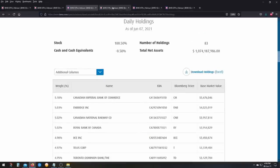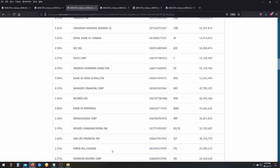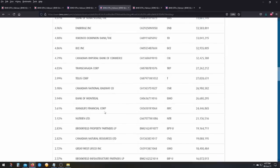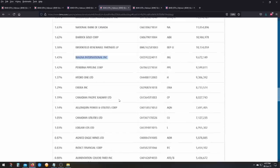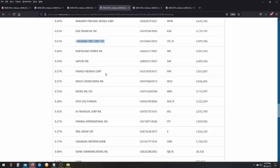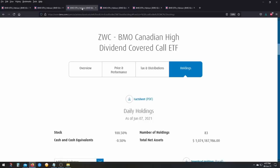ZWC has about 35 stocks — basically all the classic Canadian dividend names: the six banks, Enbridge, Bell, Manulife, Fortis, and others. ZDV is a little more diversified with about 50 stocks. It holds many of the same names but also includes smaller, lesser-known dividend stocks like Magna, Loblaws, Intact, Alimentation Couche-Tard, IGM Financial, Canadian Tire, Finning International, Shaw, and Canadian Western Bank. So there is a bit more diversification in ZDV, but the comparison is still valid since both ETFs hold top Canadian dividend stocks.